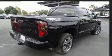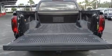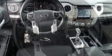Toyota prioritized practicality, efficiency and style by including front and rear reading lights, heated door mirrors, lane departure warning, a trailer hitch and power windows.